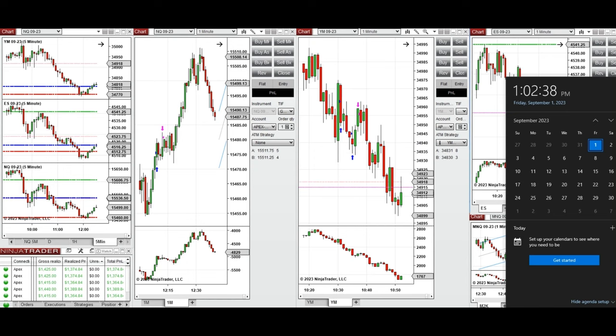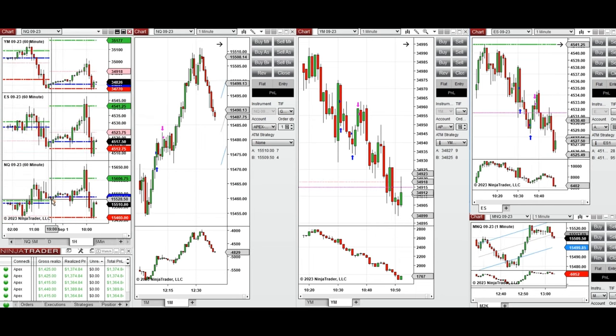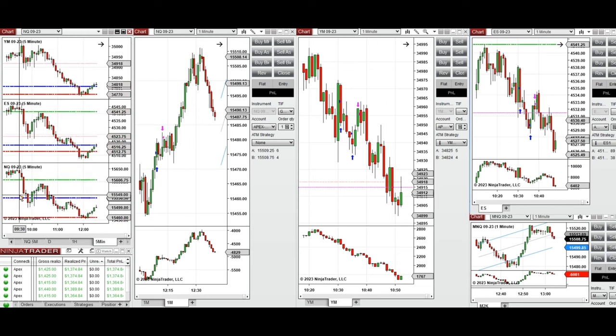On Friday, first of September 2023, these trades were taken on Nasdaq, Dow Jones, and S&P 500 futures. If we look at the one-hour macro chart, we see that the price during the Asian session was fluctuating around the previous day low and also close, and during the London session it started to go up.